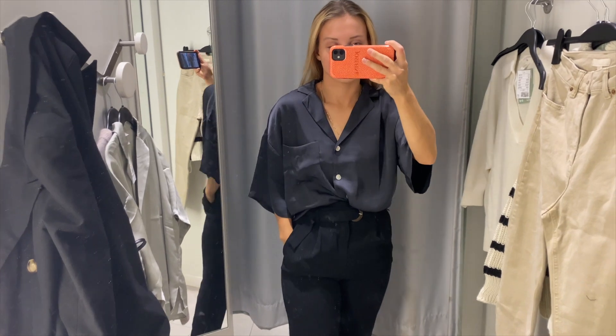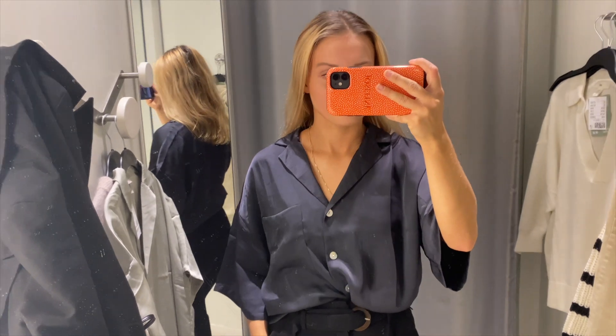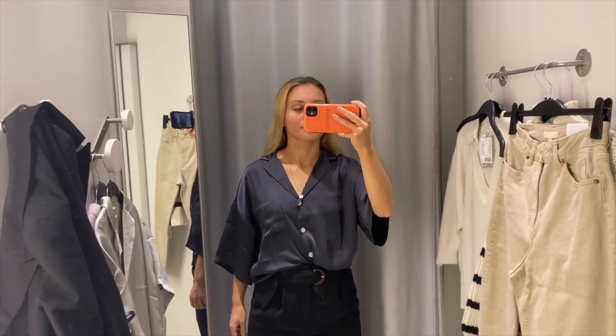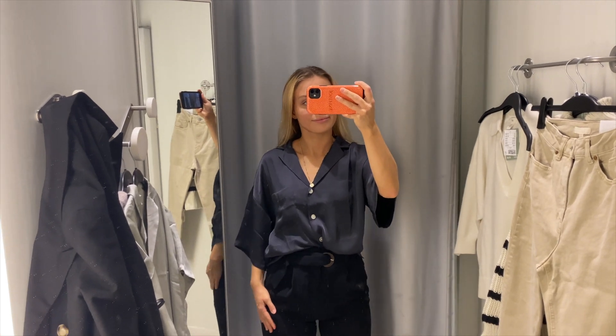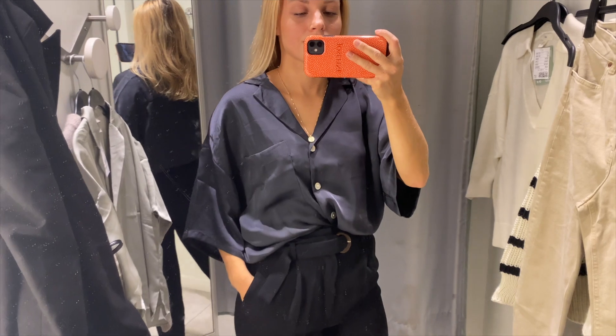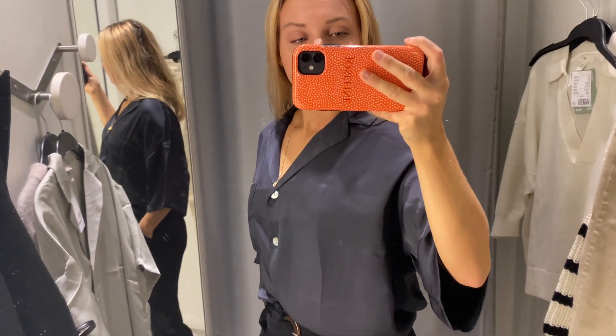I also tried it on in a dark, sort of dusty blue, and I think that's a gorgeous color. It's a little bit more discreet and basic, if you will, but this one as well is really comfy and a good everyday basic.